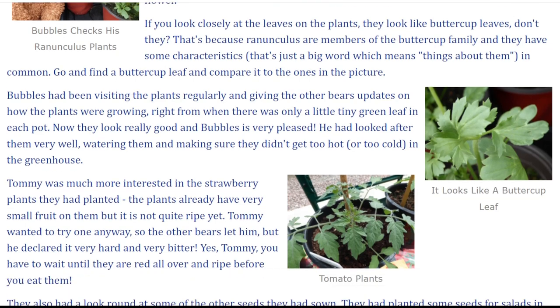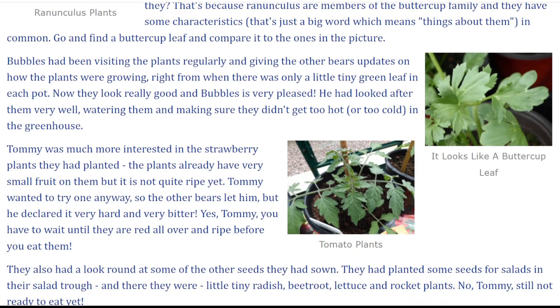Bubbles had been visiting the plants regularly and giving the other bears updates on how the plants were growing, right from when there was only a little tiny green leaf in each pot. Now they look really good and Bubbles is very pleased. He had looked after them very well, watering them and making sure they didn't get too hot or too cold in the greenhouse.